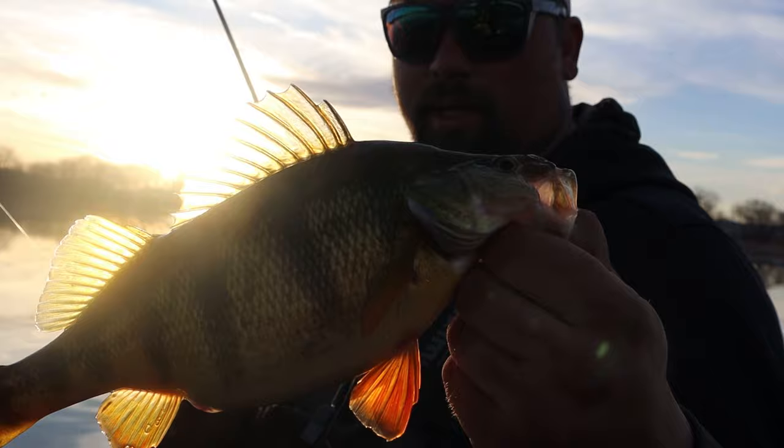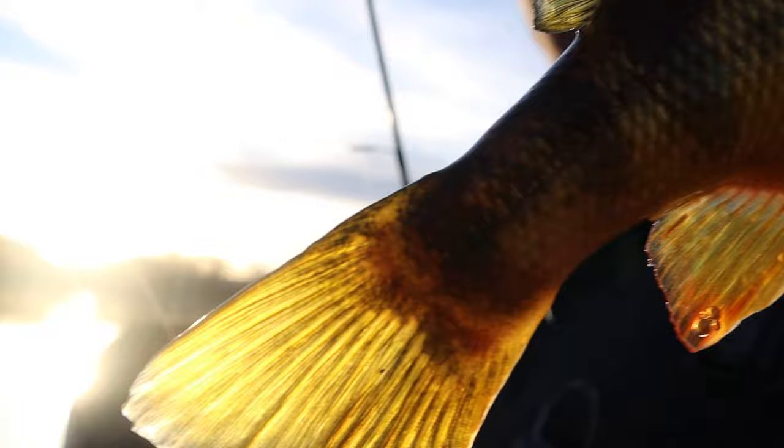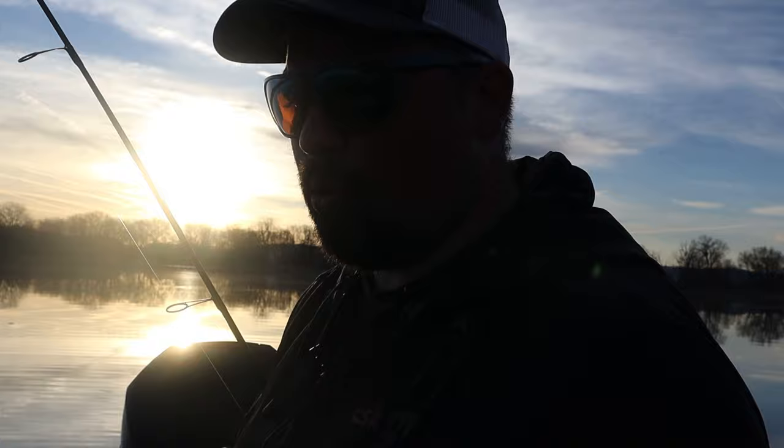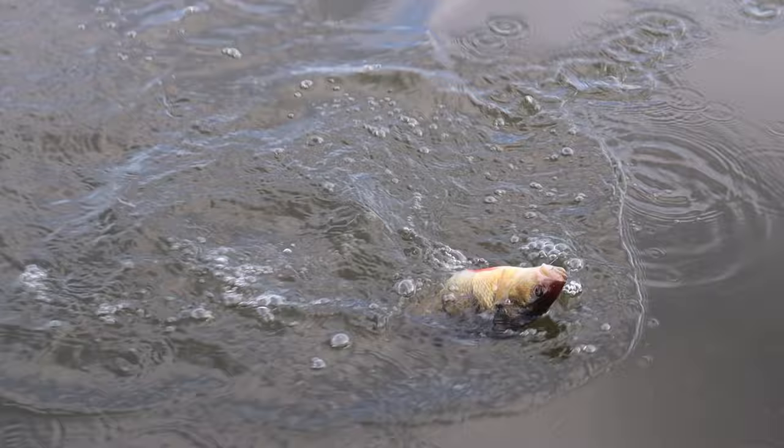Beautiful Mississippi River perch. They come bigger, but that is a dandy — 11 and a half probably. Beautiful fish. Let's let her go to get bigger and get some more. See you girl.